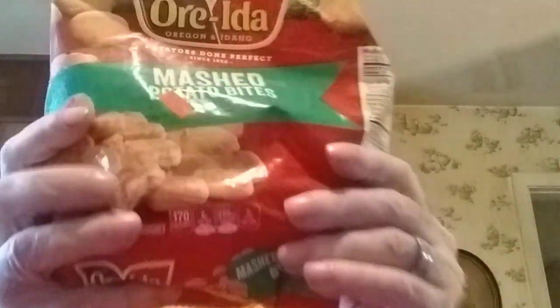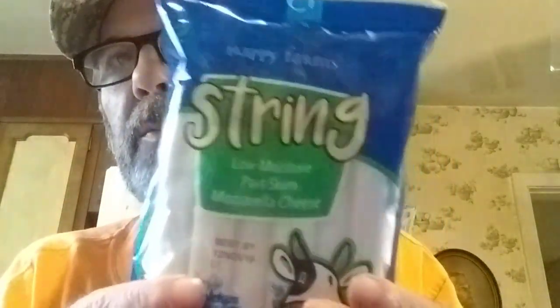Black Forest turkey breast lunch meat was $3.19. I missed this the other day from the grocery outlet. These are Ore-Ida mashed potato bites — loaded creamy mashed potatoes blended with cheddar cheese, bacon, sour cream, and chives in a light breading. Sounds pretty good, doesn't it?